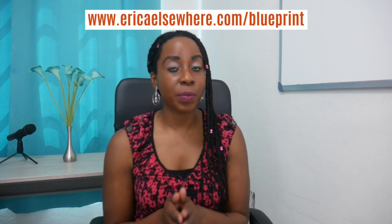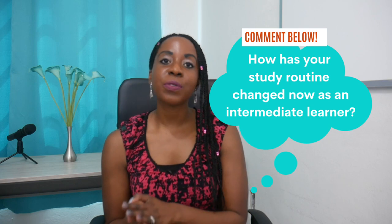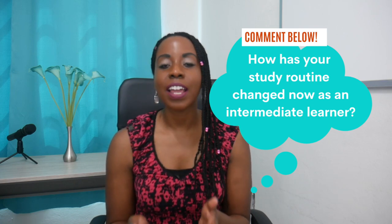If you want to get your hands on a really powerful study system that will help you out as an intermediate learner, go ahead and go to erikaelsewar.com/blueprint and download your free study guide — I will link to that below as well. Like this video if you like it, and comment below and tell me: how has your routine changed now as an intermediate learner in comparison to when you were a beginner? I would love to hear from you. Don't forget to go out and live a new language today, and I'll see you next week. Ciao!